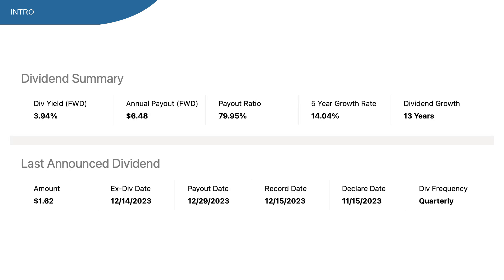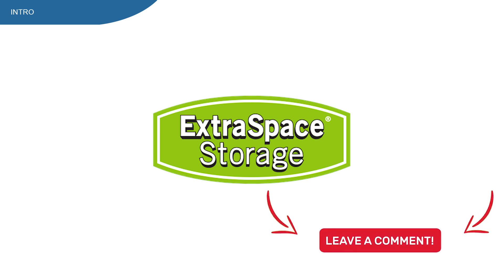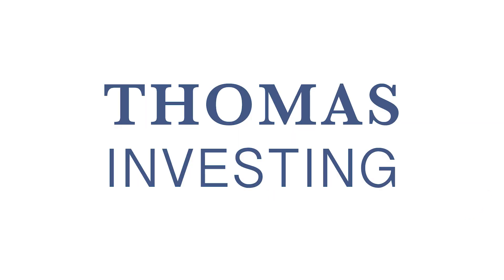People love EXR stock because of multiple reasons, and one of the main things being the dividend. With a dividend yield at almost 4% and a great growth track record, could this be the perfect time to buy EXR stock? My name is Thomas and this is Thomas Invest — I'm an investor looking for great stocks at great prices.